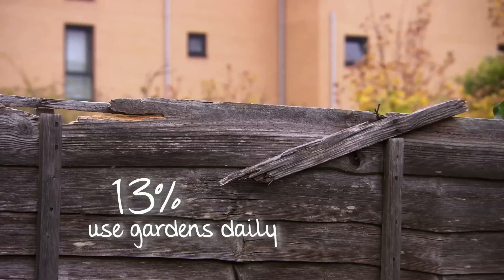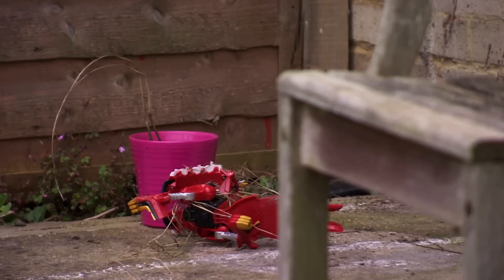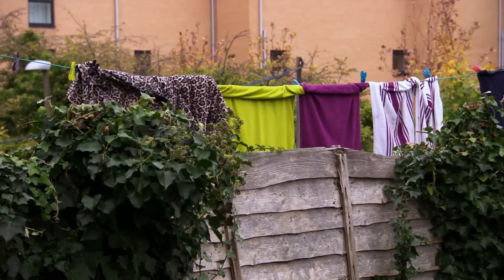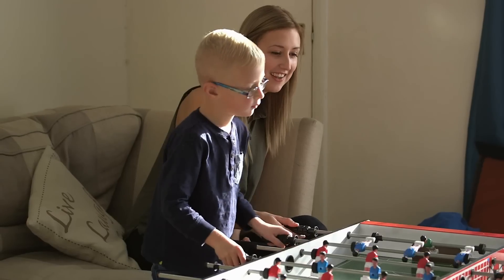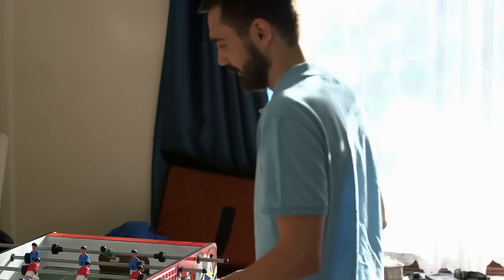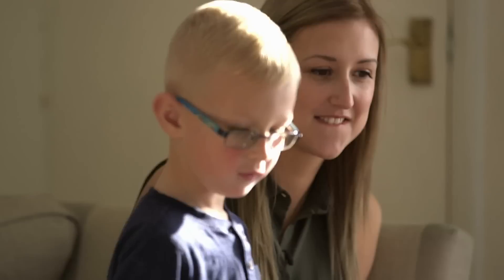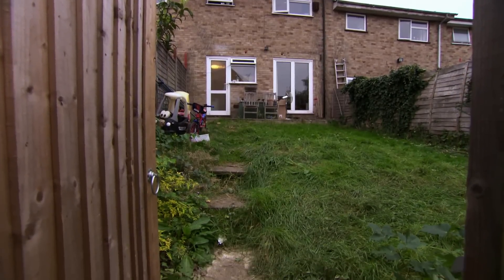Only 13% of us use our gardens every day. This valuable asset is one we're just not making the most of. I'm in Gillingham in Kent to meet Louise and Gareth. Since moving in three years ago, the couple haven't been able to tackle the garden due to Louise's cancer diagnosis. Having been given the all clear, thoughts have returned to the garden and I'm here to help.